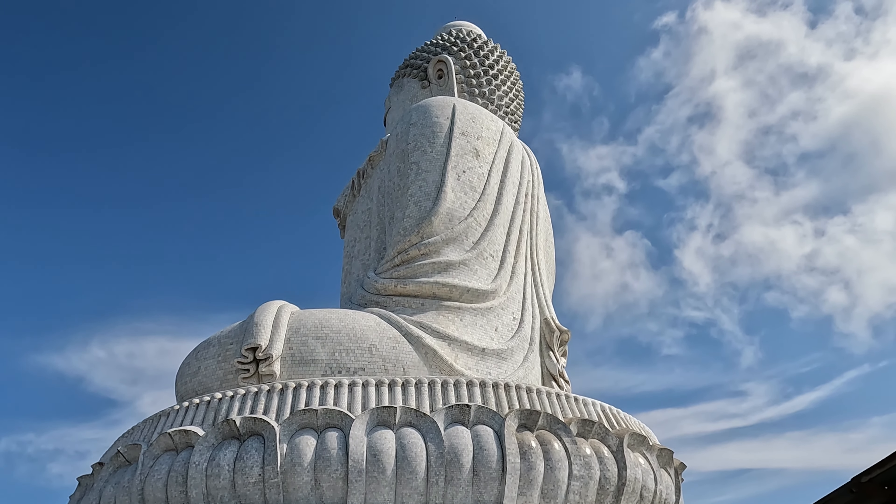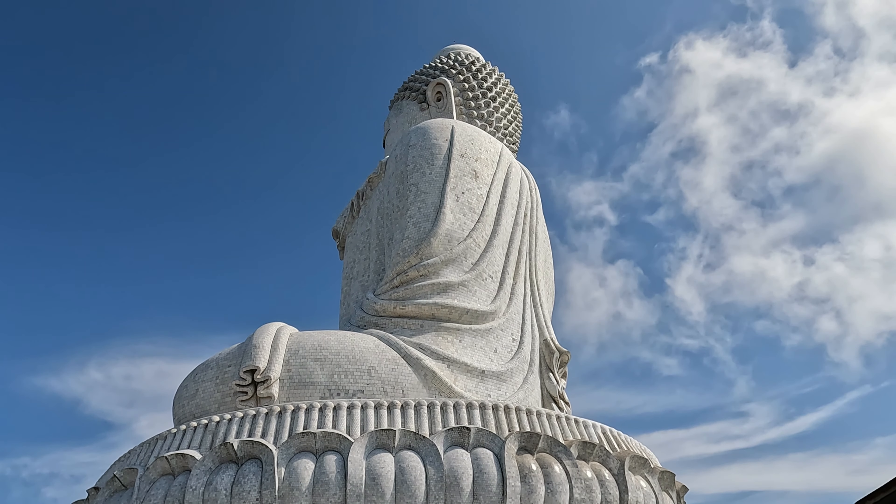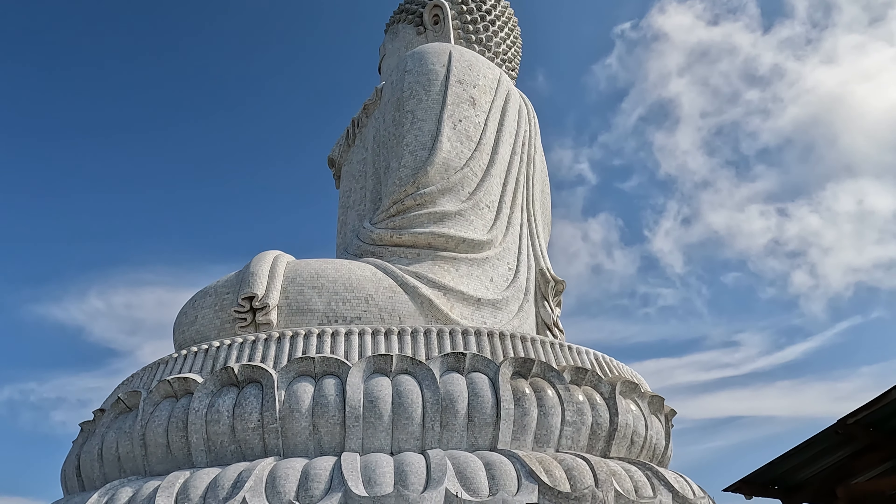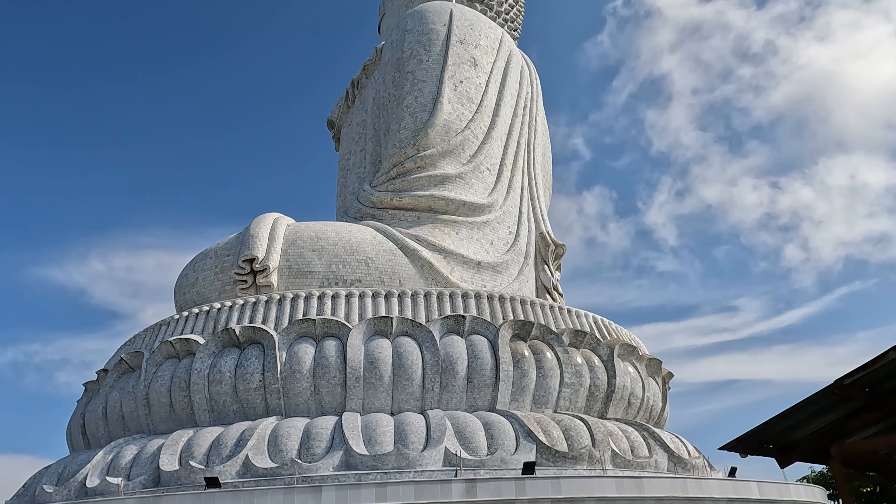This is a view of the Big Buddha statue from the side, and you can get an idea of the sheer size of it looking from the bottom up to the top.